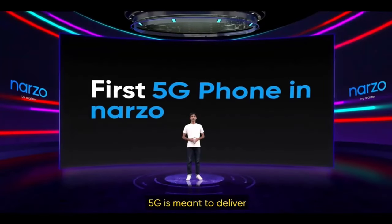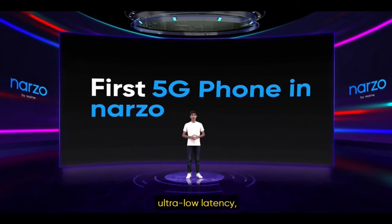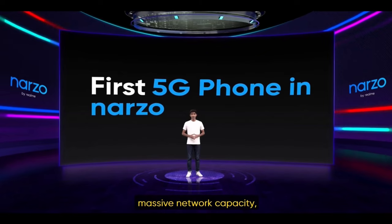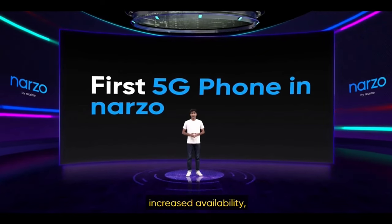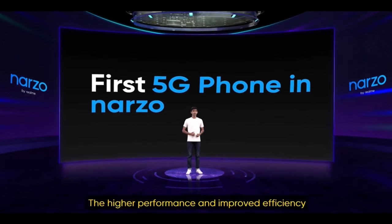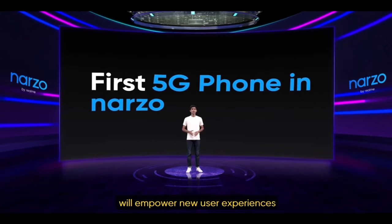5G is meant to deliver higher multi-Gbps peak data speeds, ultra-low latency, more reliability, massive network capacity, increased availability, and a more uniform user experience to more users. The higher performance and improved efficiency will empower new user experiences, making them future ready.